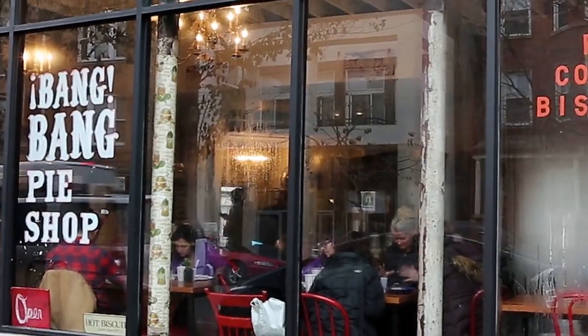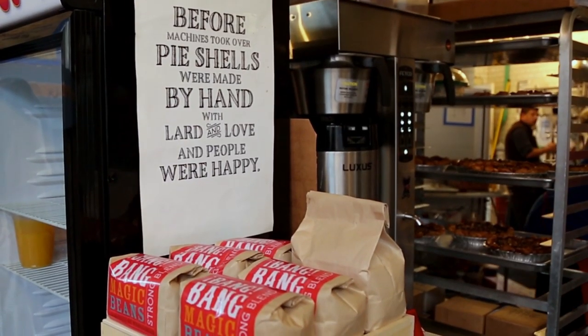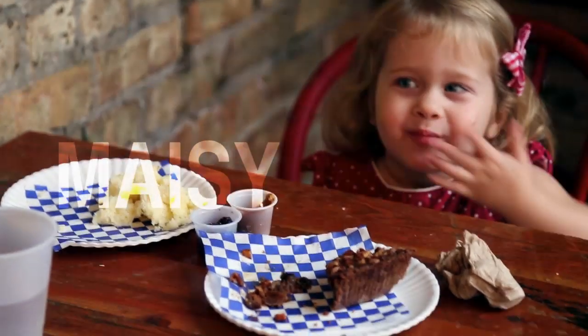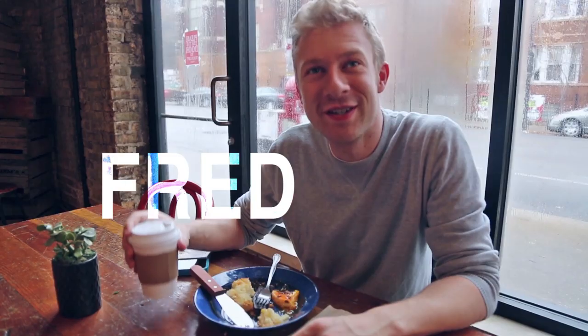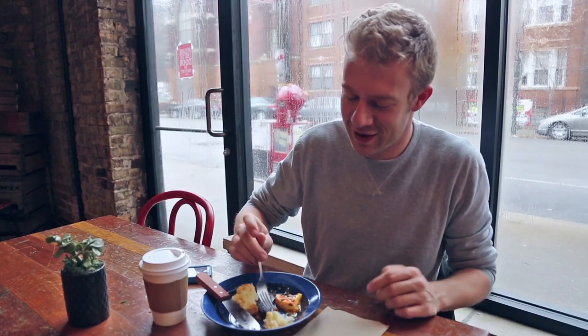We're here at the Bang Bang Pie Shop. It's a tiny little operation dedicated to like three things: coffee, pie, and biscuits — and they do them really well. They make this biscuit and coffee right now. It's delicious. Honestly, these biscuits and the breakfast ones are really awesome.